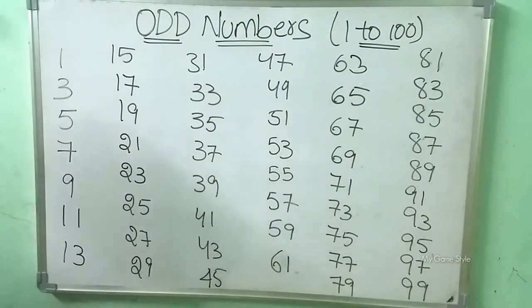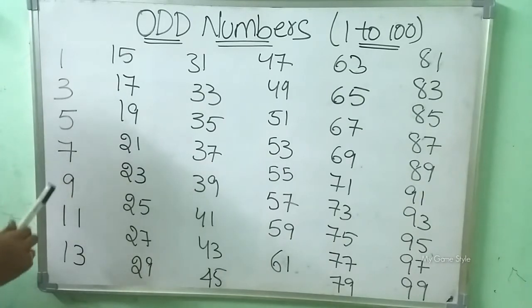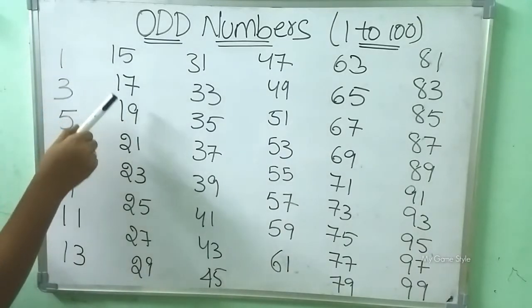Let's read with me now. 1, 3, 5, 7, 9, 11, 13, 15, 17,